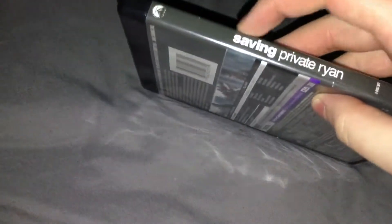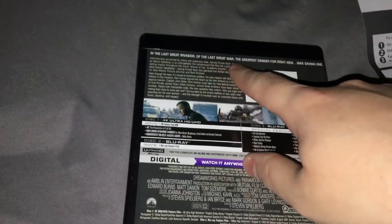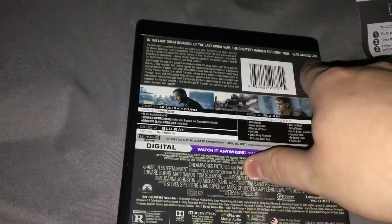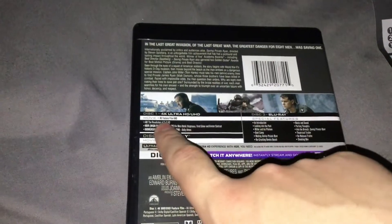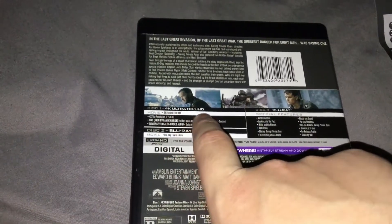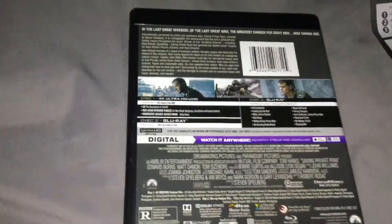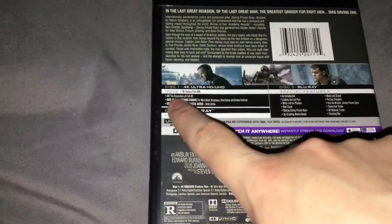On the side right here, Saving Private Ryan logo and all that. Then on the back: 'In the last great invasion of the last great war, the greatest danger for eight men was saving one.' The description of the movie, some screenshots, Disc 1, 4K Ultra HD, 4K features film, and all that.